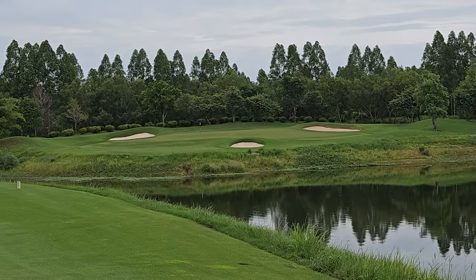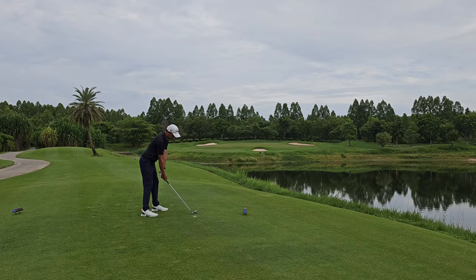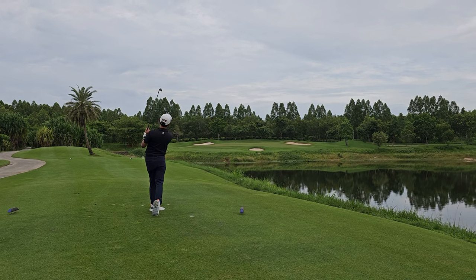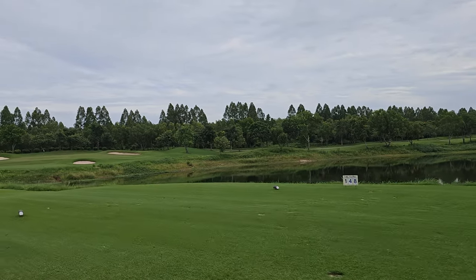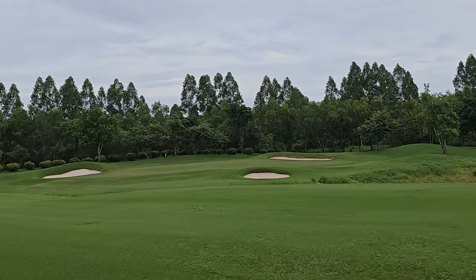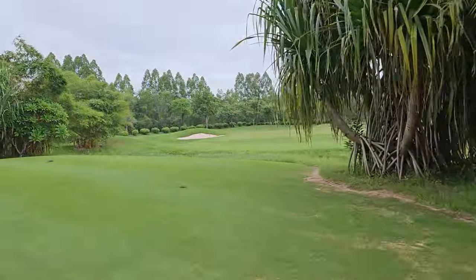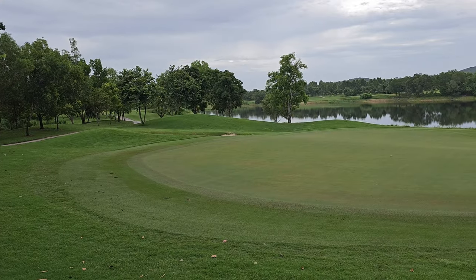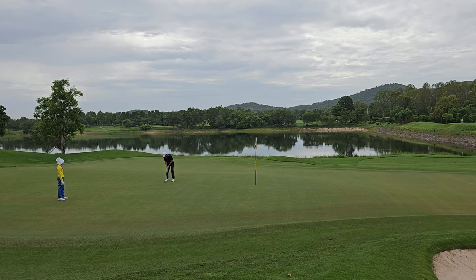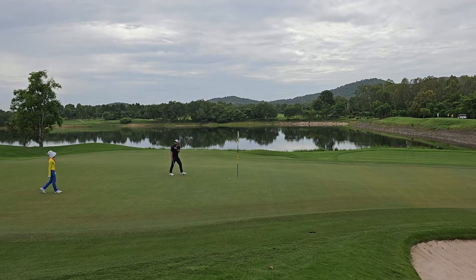The next hole is a par 3 across the water. It's quite long, about 160 meters. Pretty good impact on this shot. Went into the bunker but a good putt — missed the read again, so just saved par for this one.